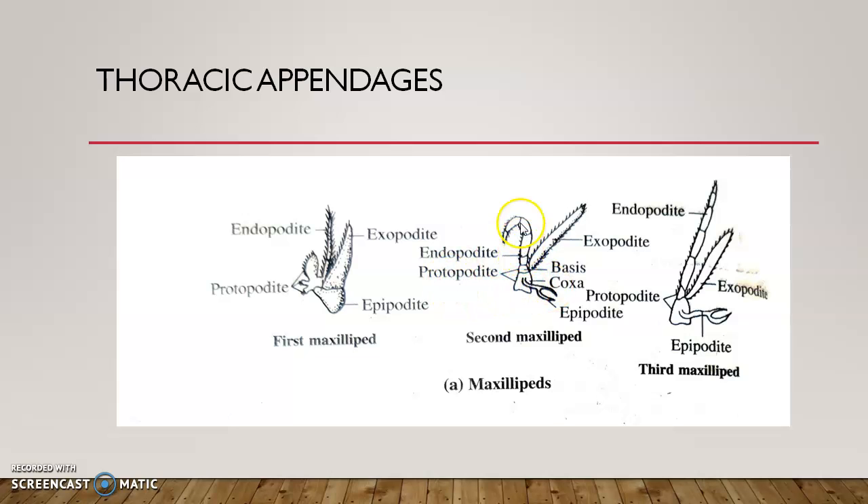The endopodite of the second maxillipide is curved into an interrogation mark. The third maxillipide is similar — it has a coxa and basis, a five-segmented endopodite, a flat exopodite, and a bifid epipodite — but the key difference between the second and third is that the endopodite of the third is straight and slender rather than curved.